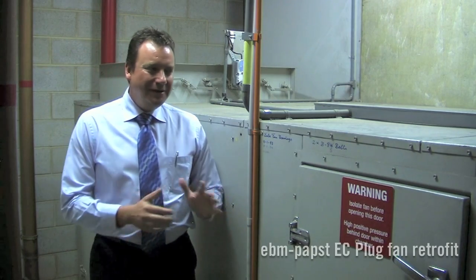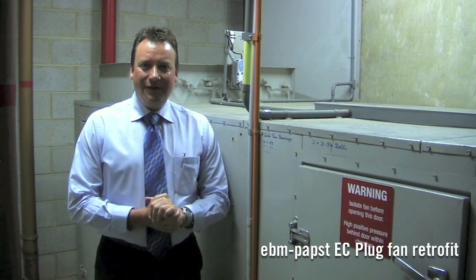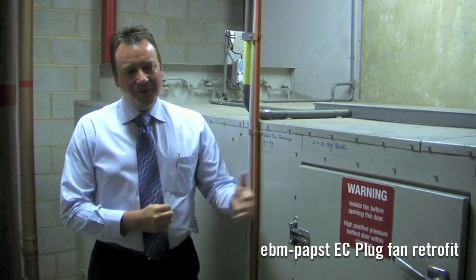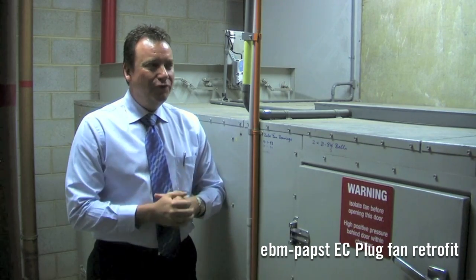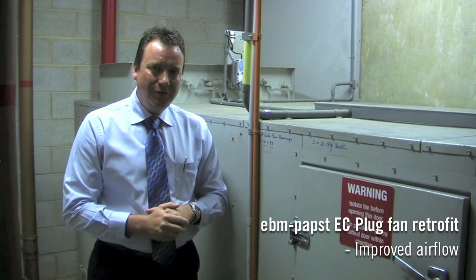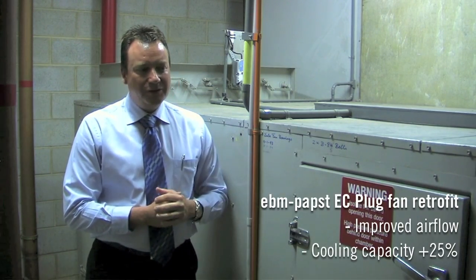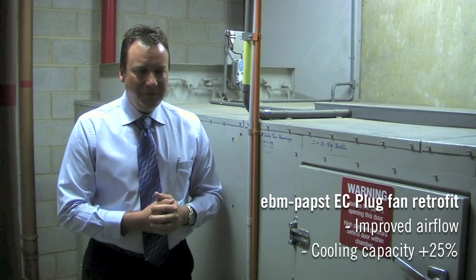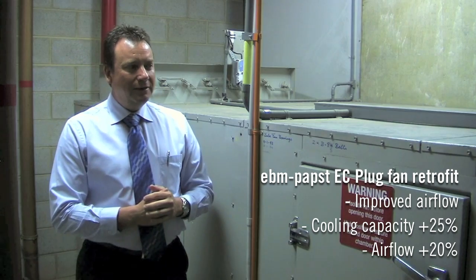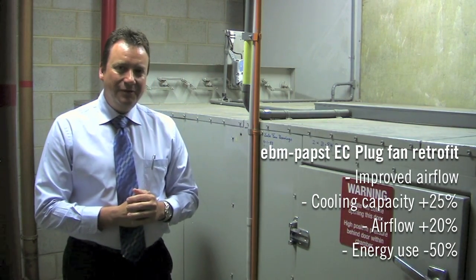To summarise: an EBM PAPS fan was selected to do the duty of 3,500 litres at 800 pascals, purely to overcome the non-laminar performance of the coil. By creating a pressurised laminar effect across the cooling coil, we've actually achieved a chilled water gain of about 25% more efficiency from the chilled water, a 20% increase to the airflow, and an energy reduction of just over 50%. So it's been a very successful outcome.